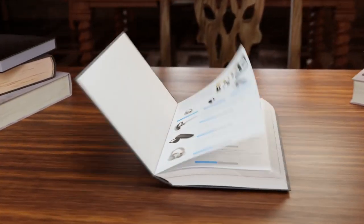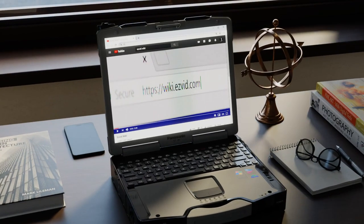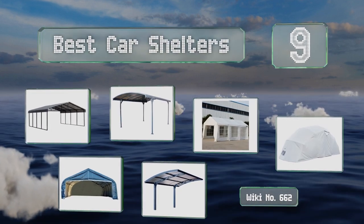EasyVid presents the nine best car shelters. Let's get started with the list.